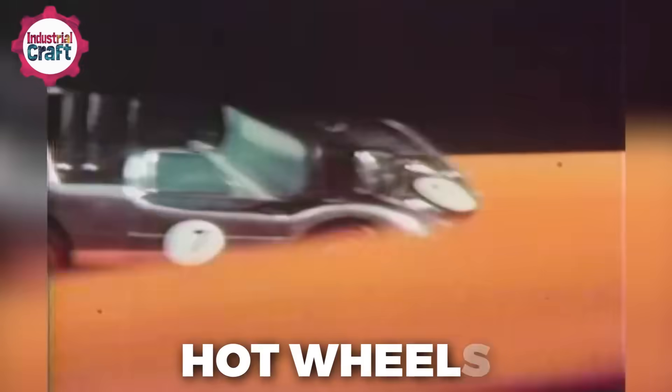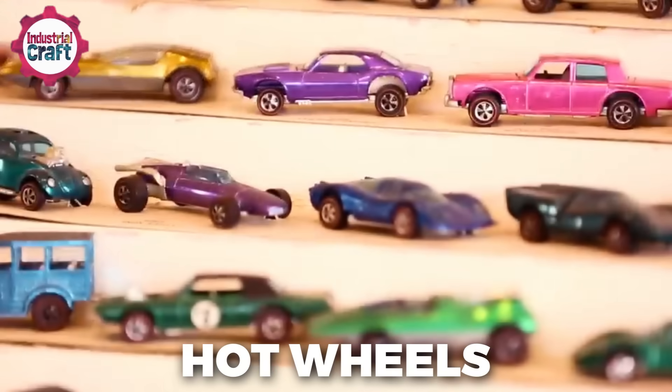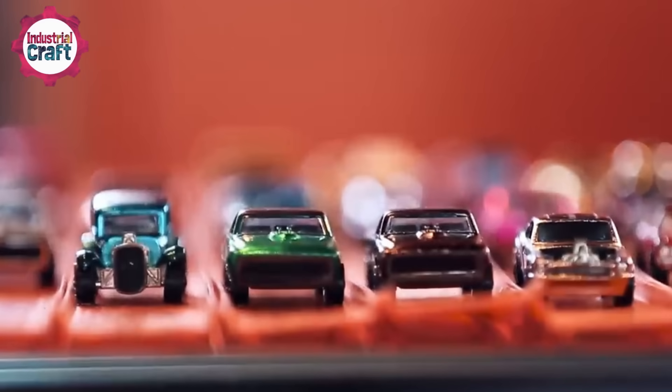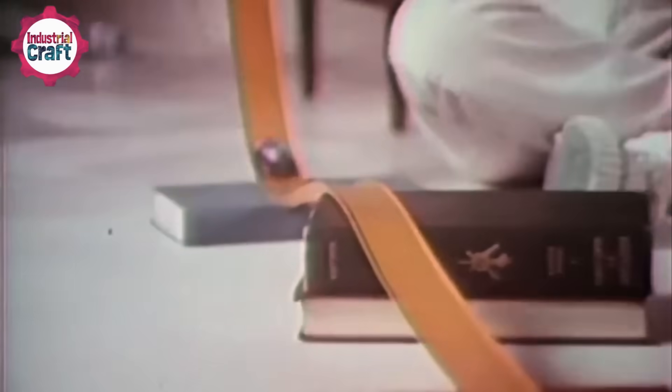Welcome to the fast world of Hot Wheels! These iconic toy cars have been a part of pop culture for decades, shaping memories and turning everyday moments into epic adventures down those classic orange tracks.